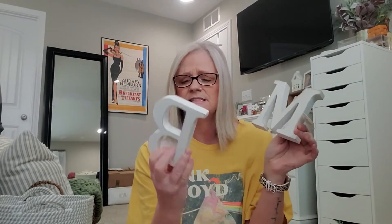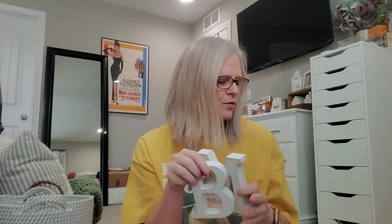Got this one for Madison and got this one for Brianna. They were $3.99 and then half off, so I paid $1.99 for them.